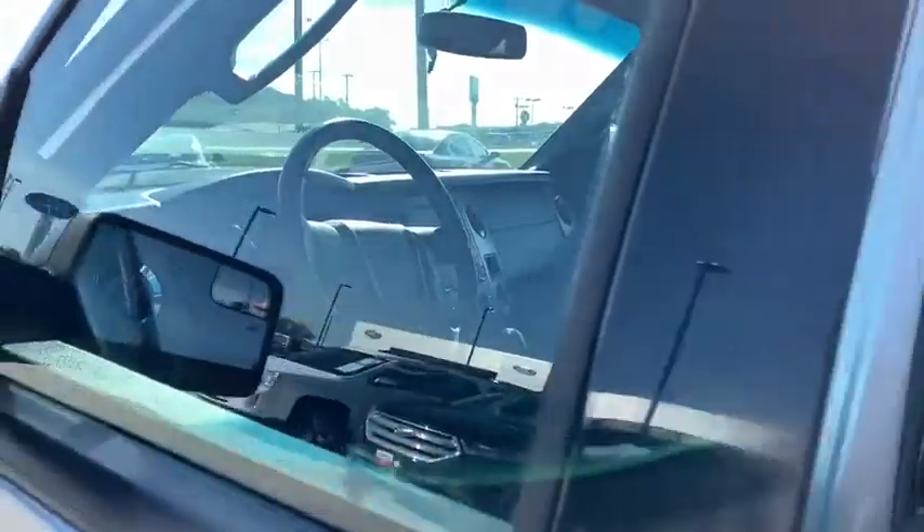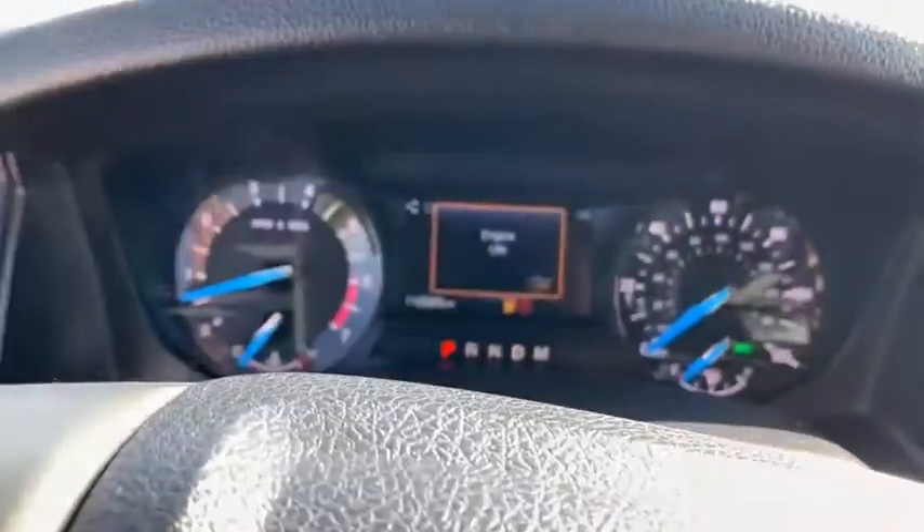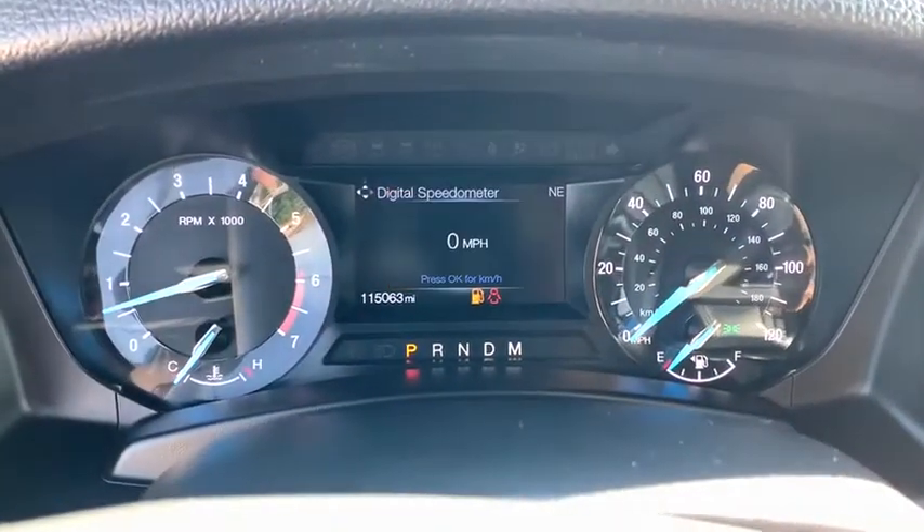Anti-lock braking system. Steering wheel audio controls. Backup camera. Tow hitch. Stability control. Leather wrapped steering wheel. Bluetooth. Power steering. Adjustable steering wheel.